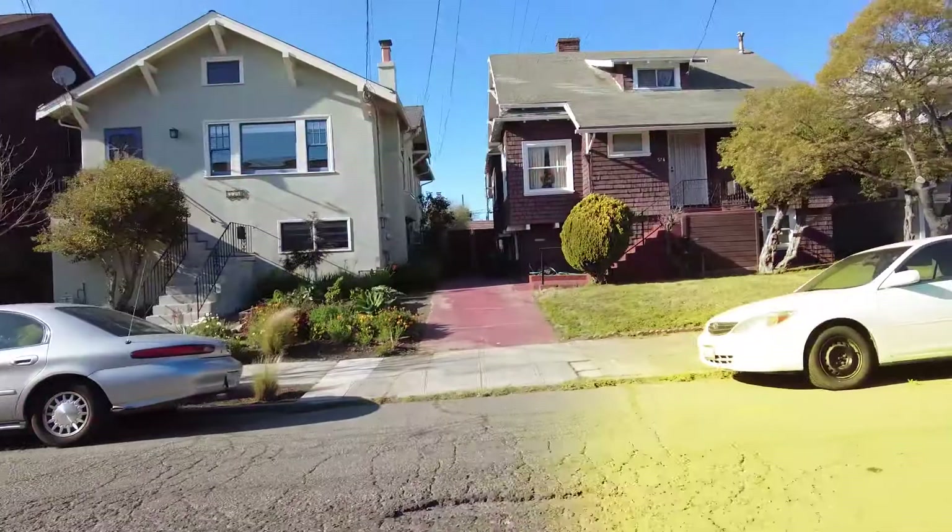If you've been watching my other videos, you already know Oakland, California has become increasingly expensive over the past decade. But what's it cost to live in my neighborhood, Bushrod? In this cost of living video, I'm going to cover the same things I do in all of my cost of living videos.